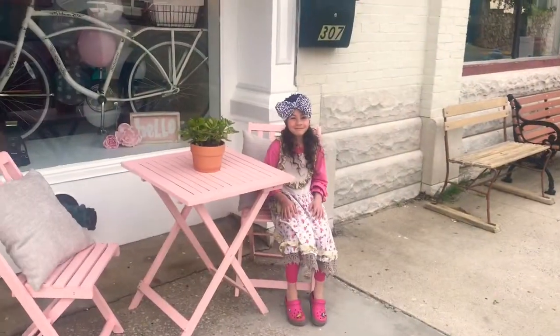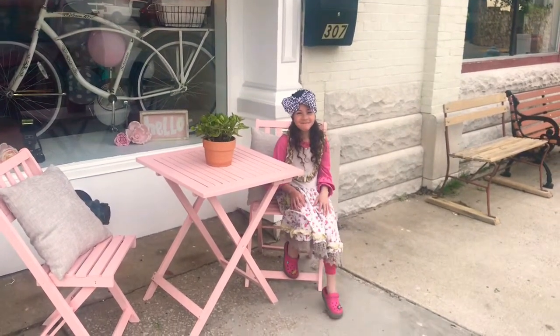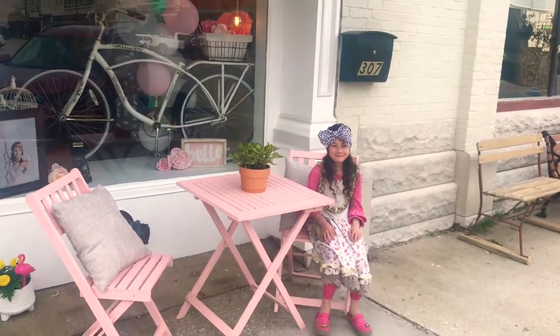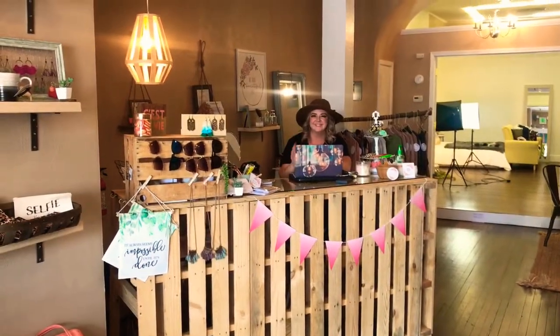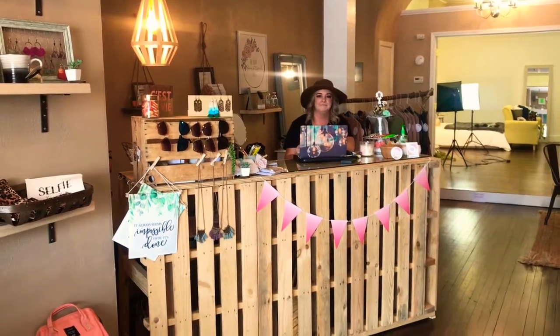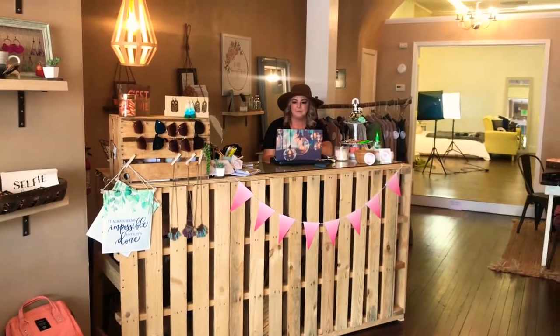Greetings YouTube friends, it's Joyce from Morris Patch of Heaven Homestead, and today we are hanging out with our daughter Katie at her studio, C'est La Vie Photography Studio and Boutique. Say hello! Here's Katie, our daughter. She owns C'est La Vie Photography and Boutique and she's sitting behind the counter right now taking care of business and getting ready for a photo shoot.